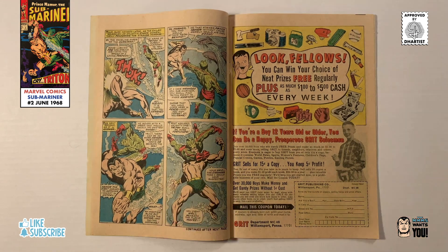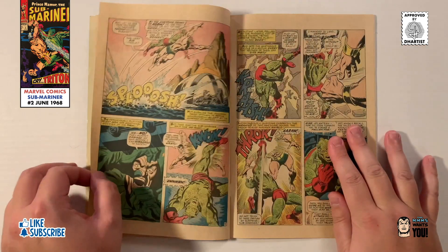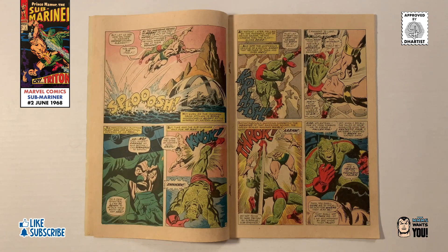Catching Namor off guard, Triton lands the first blow, then our two undersea heroes begin to fight each other. As they fight, the Sub-Mariner discovers that the Inhumans are friends of the Fantastic Four, and though he tries to get Triton to take him to them, Triton refuses.